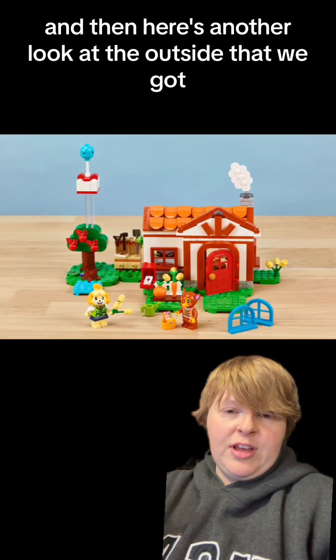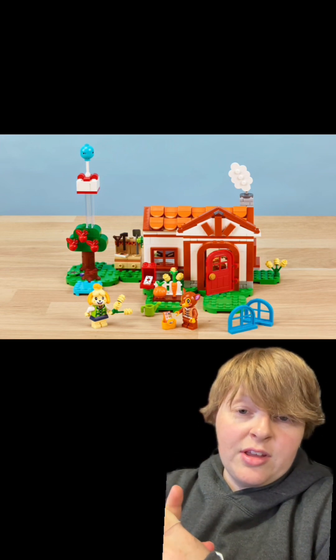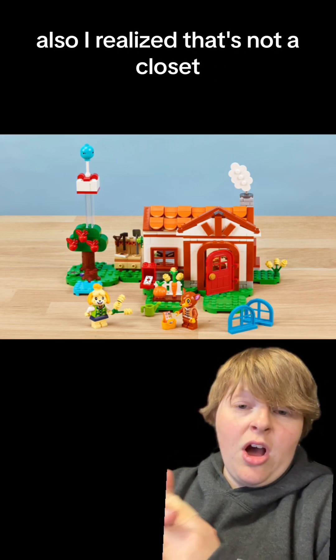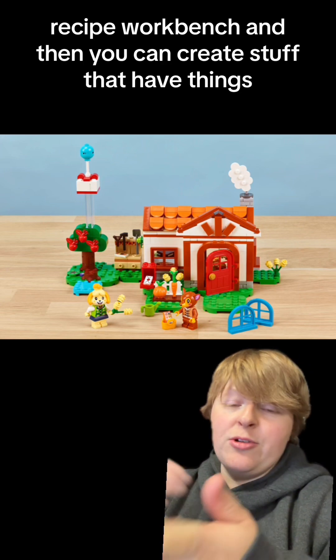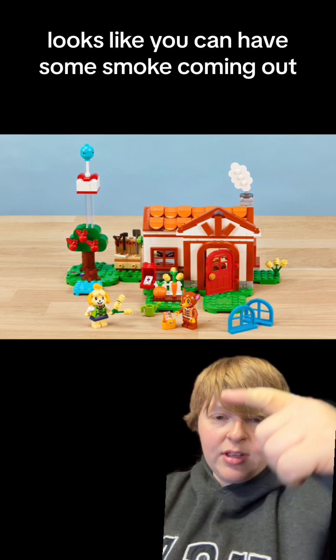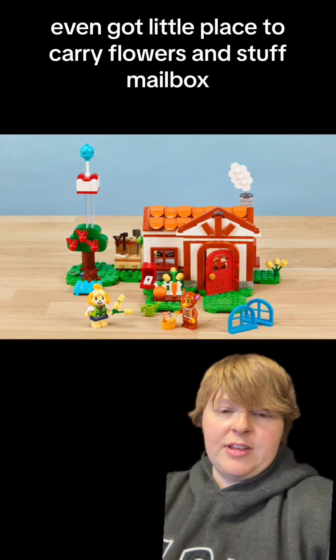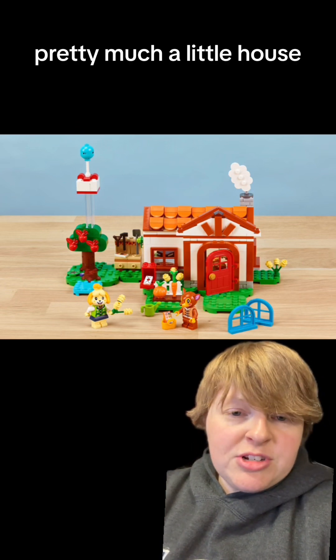Here's another look at the outside. You also have a present floating above the tree. It's a workbench — recipe, workbench — and then you can create stuff. Looks like you can have some smoke coming out. Even got a little place to carry flowers and stuff. Mailbox. Looks pretty much like a little house. It is cute.